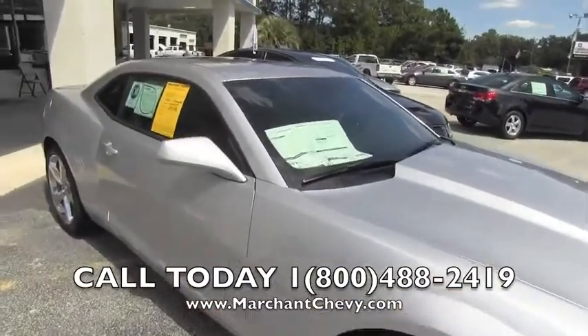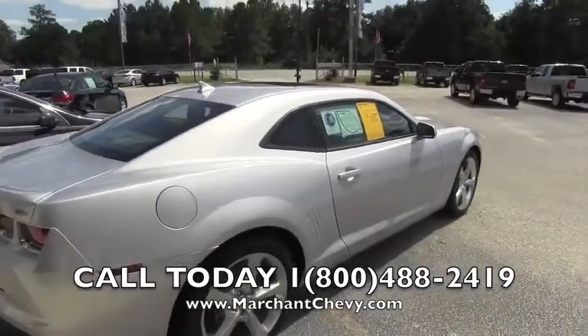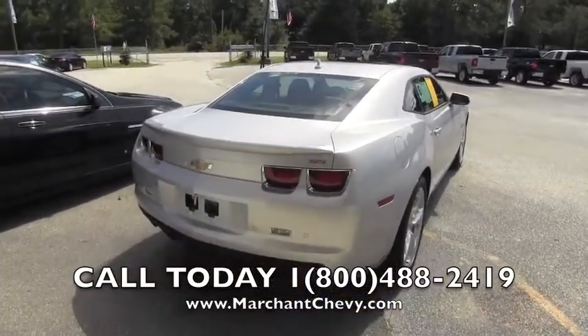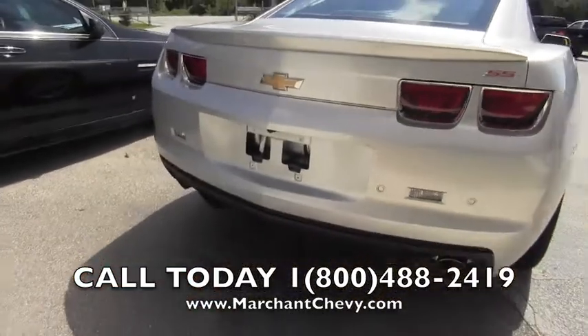The Camaro has a 6.2-liter V8 — this bad boy will get up and go, I can guarantee it. OnStar on the inside, and the new EcoLogic technology with Chevy. Go to Chevy.com and get some information about it. Also visit MarchantChevrolet.com for more information as well. Backup sensors in the back bumper — very nice.